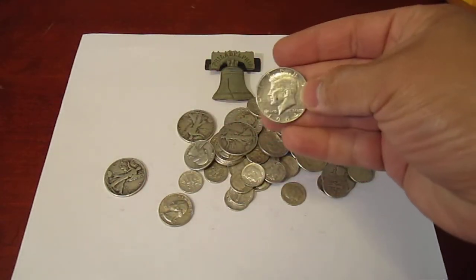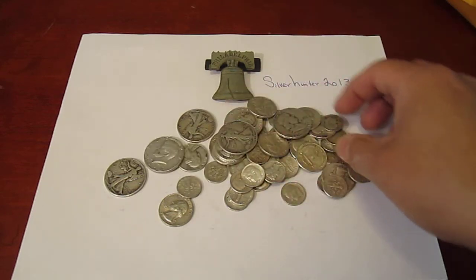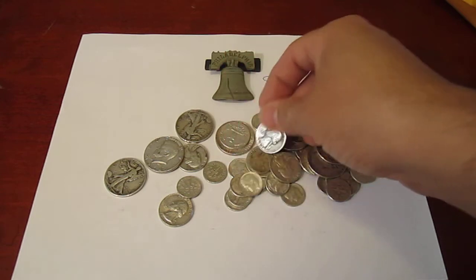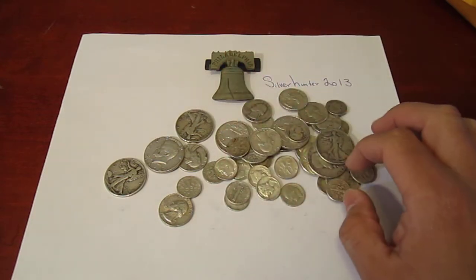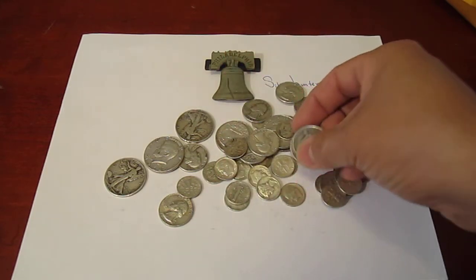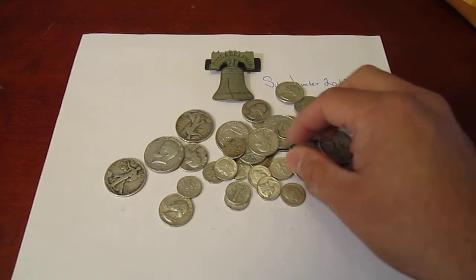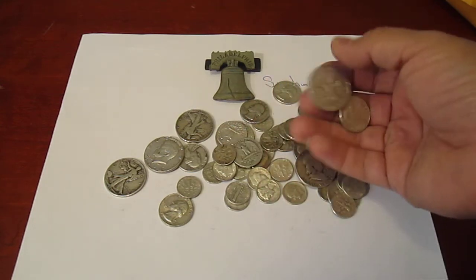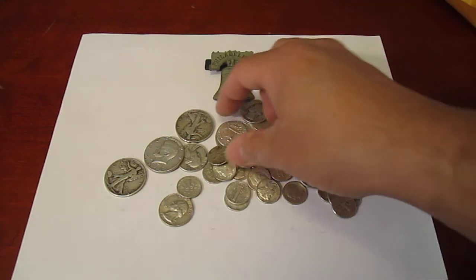These actually just got bought earlier. I think I got a pretty good deal — $210 for $13.35 in face. That comes out to $29.47 a troy ounce, my price. Which I think is pretty good.